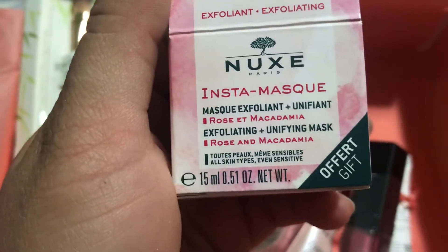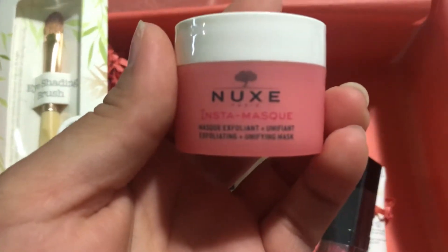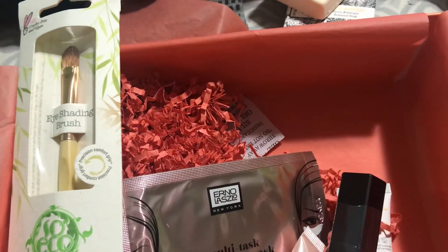The next thing is this mask. I like the fact that it has different languages on it, and even inside the box. This is what it looks like — it's an exfoliating mask. It smells natural, and the box says it's made out of four natural products.